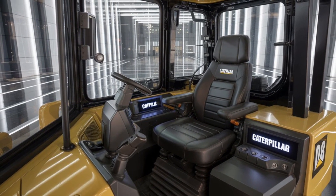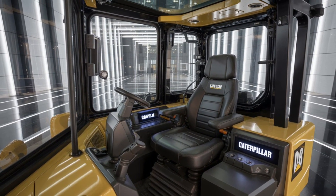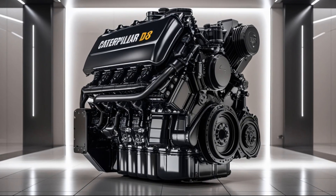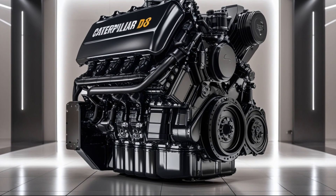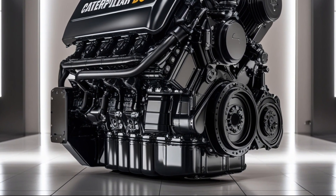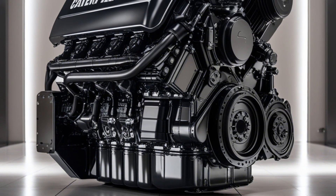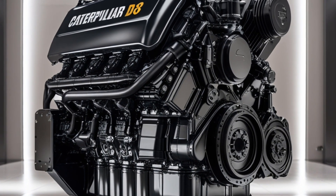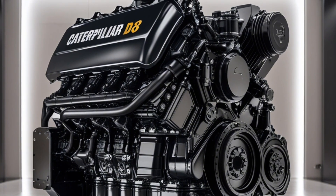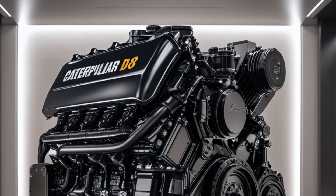Right from the first glance, the D8 doesn't just look tough — it is tough. Its massive stance, angular design, and industrial-grade steel construction leave no doubt that this machine was built for punishing work. The 2025 version carries forward the design language Caterpillar is known for, but with subtle modern updates: improved visibility lines, sharper contours along the hood and side panels, and enhanced grille ventilation to support that powerful engine underneath.